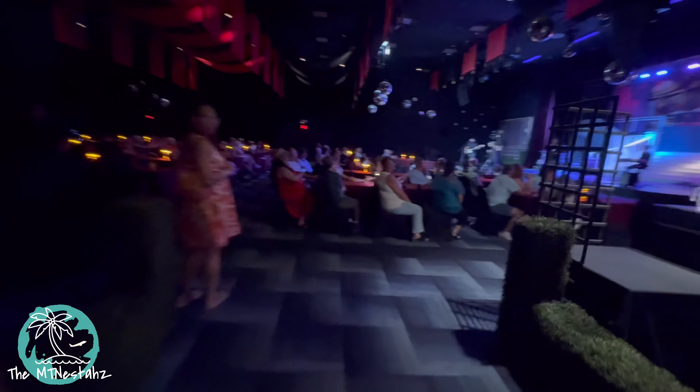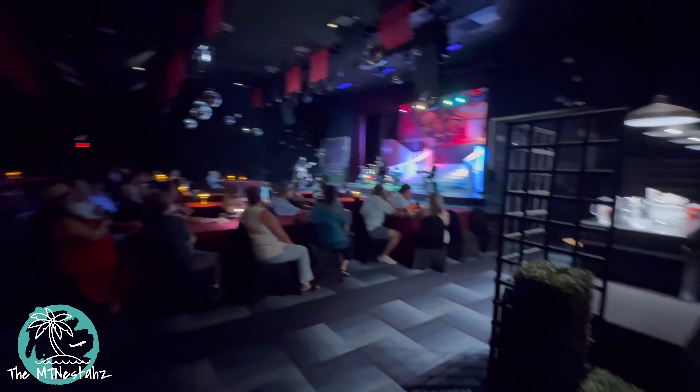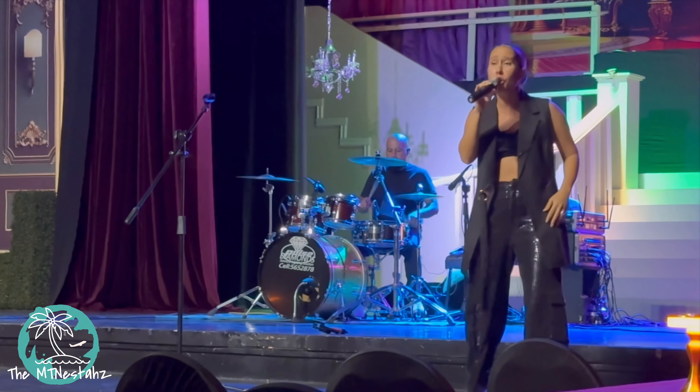So then we returned to the resort to find out it was disco night. Check it out. Stay with us.